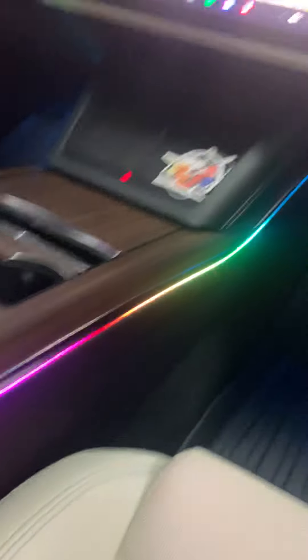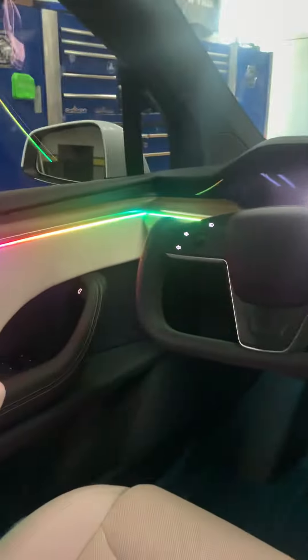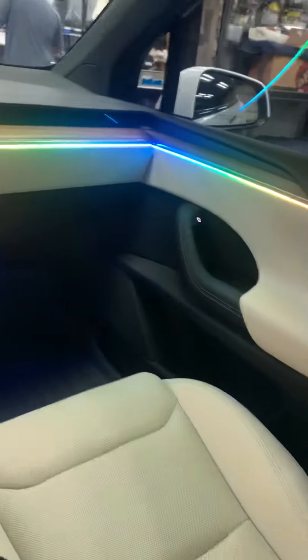We did the center console on both sides. There are ambient lights on the floor as well, which you can kind of see. We did them in the rear as well. This kit is app-controlled — I have it on rainbow so you can see all the colors it can do, but you can select a solid color and leave it at that.